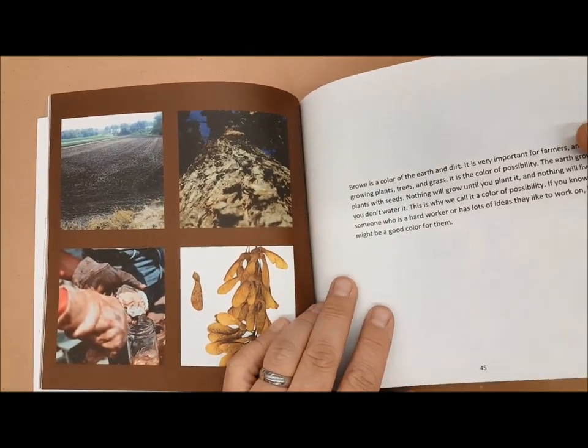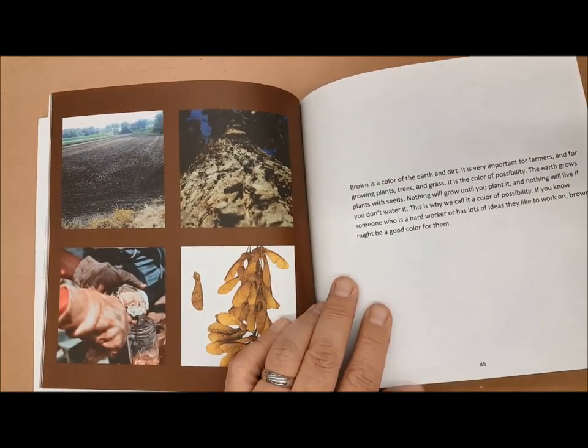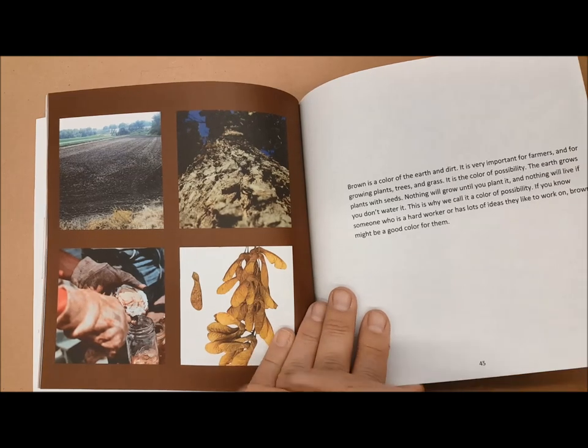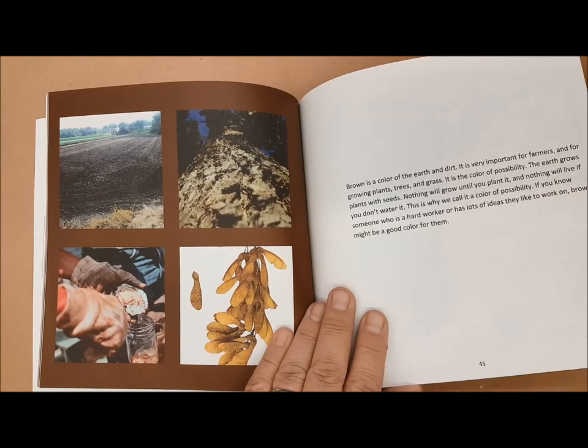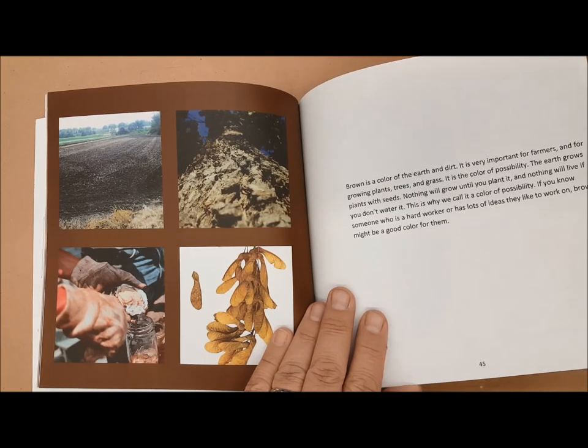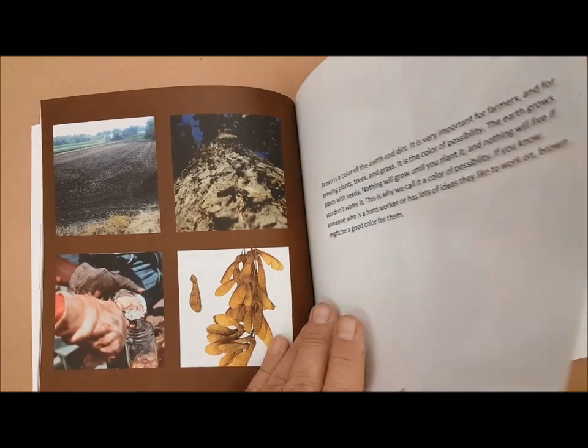Brown is an important color — it's the color of the earth and ground. When farmers plow the fields, there's a lot of potential; you can plant seeds and things can grow. It's the color of hard work, leather, seeds, and bark. So if you want to show that somebody is very hardworking or has lots of ideas, then brown might be the good color for that.